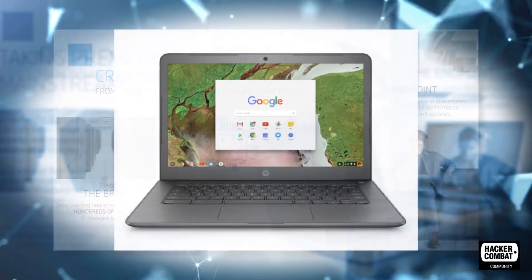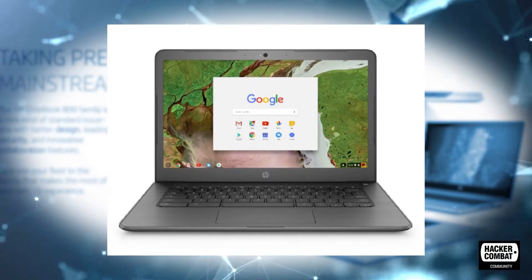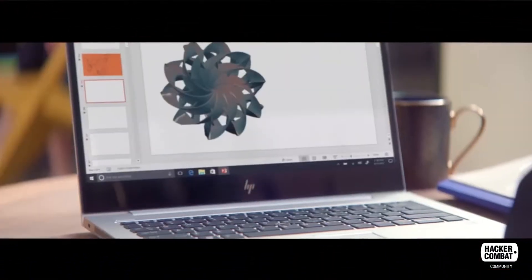SureSense also interacts with Windows 10, guarding the PC from malicious files and phishing links. It is not yet known how successful SureSense technology will be against malware, especially the top two types that give companies a run for their money.